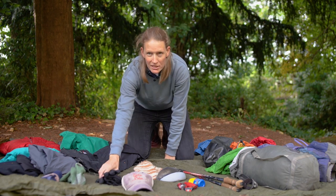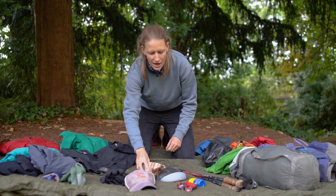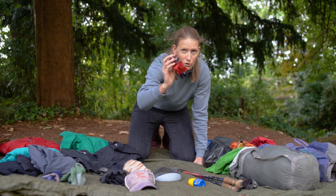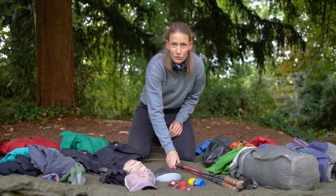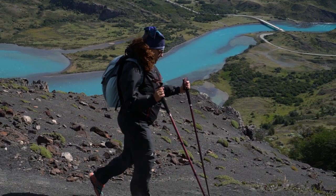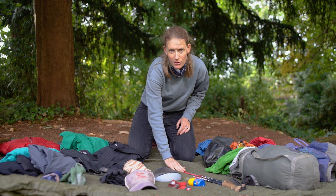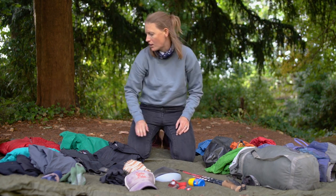It might seem strange, but you need a sun hat and a warm hat and some waterproof gloves. Don't forget your sunscreen and your sunglasses. Around camp you're going to need your head torch. The jury is out on trekking poles — I would say take them, particularly if you've used them a lot before. You can sometimes hire them in Patagonia if you don't have any, so get in touch with us if you'd like to hire some.